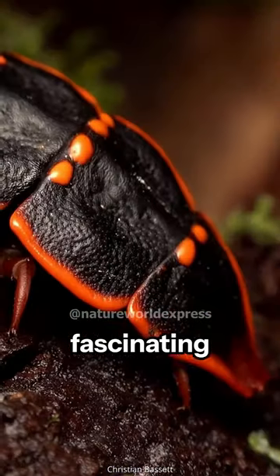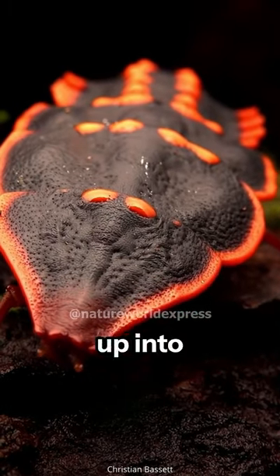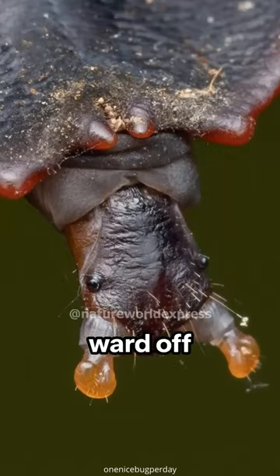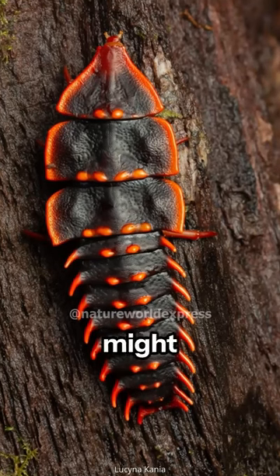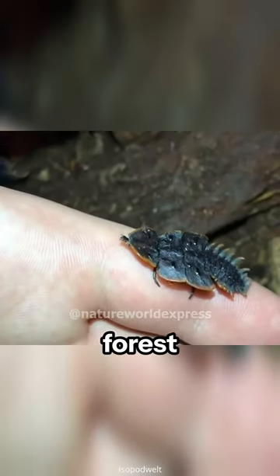What's even more fascinating is how it defends itself. When threatened, it curls up into a tight ball — a clever trick to ward off predators. And if you're lucky, you might catch one emitting a soft glow, adding a touch of magic to the forest floor.